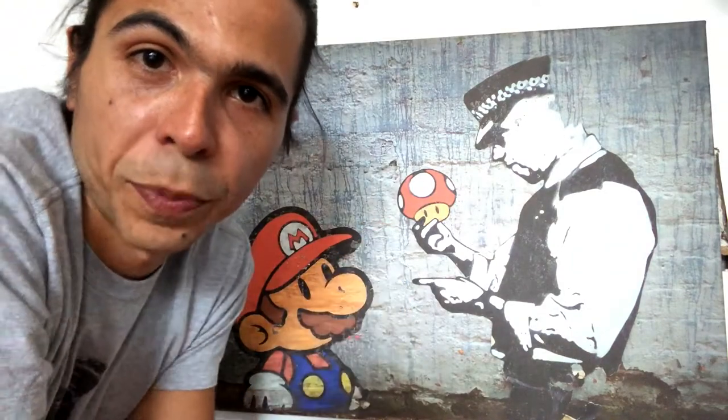Hello, happy Halloween. If you're wondering why this picture is so low to the ground, it's because last week Leslie and I had our first homeowner horror story. Let me explain.